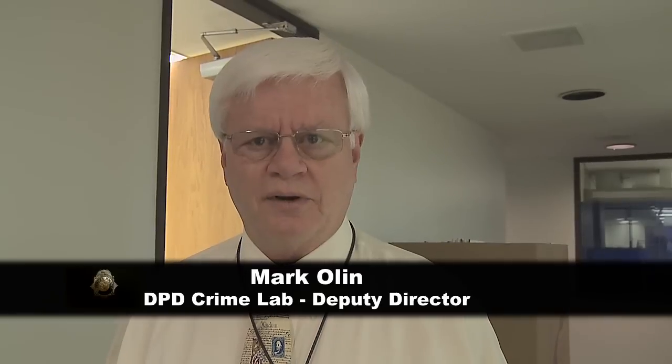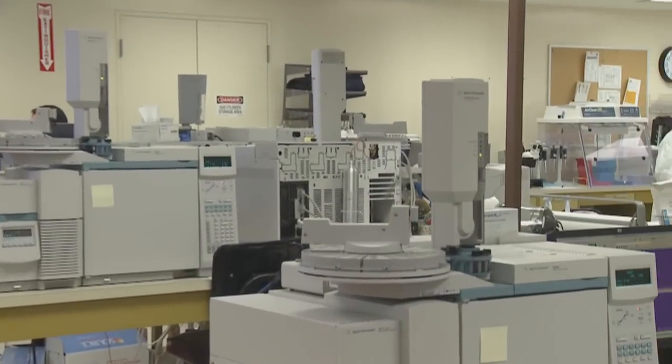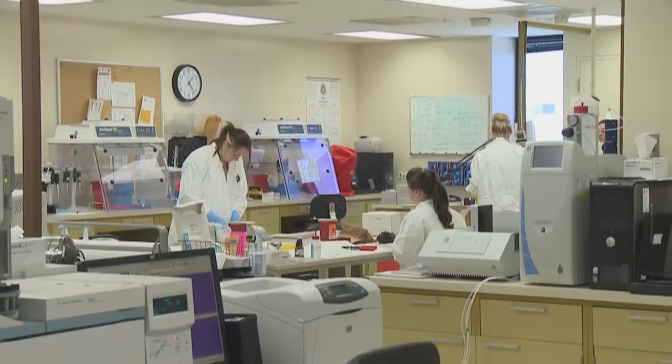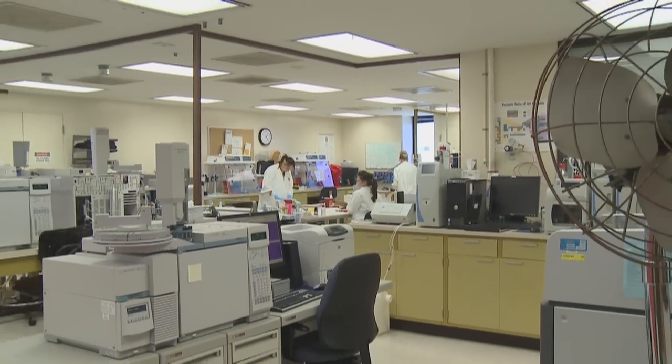We outgrew our facility in '85. It's a system right now where we're still doing ISO accredited type work. We've got dedicated workers, but we don't have space to work without bottleneck anymore. And to your right, we have our organic instrumentation. We do a lot of drug analysis, blood alcohol analysis, but we were trying to find space to do searching for trace evidence and for DNA evidence.